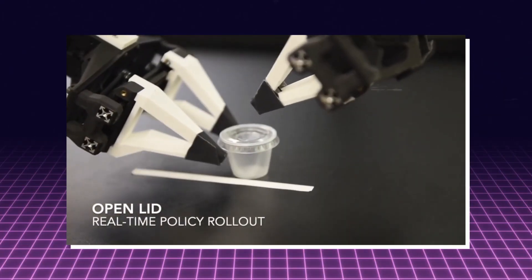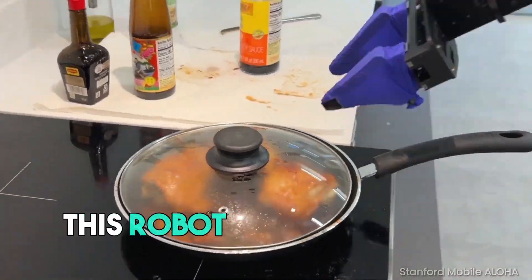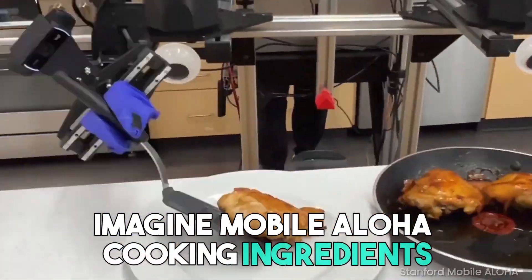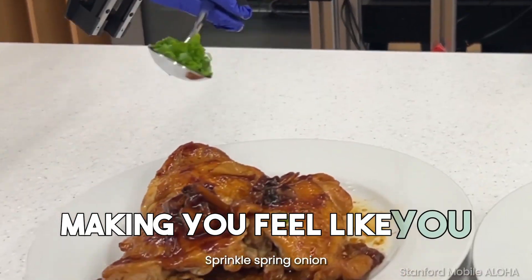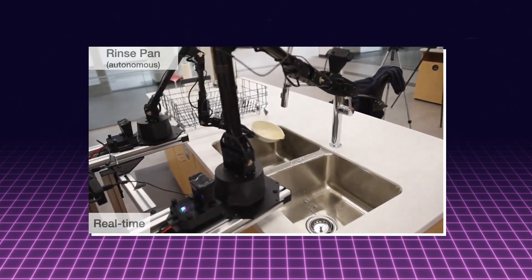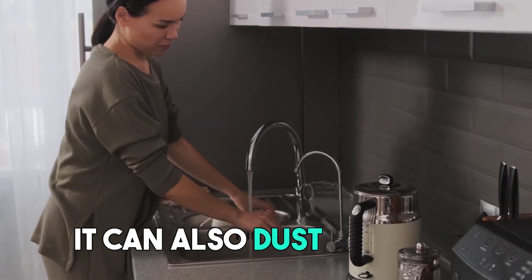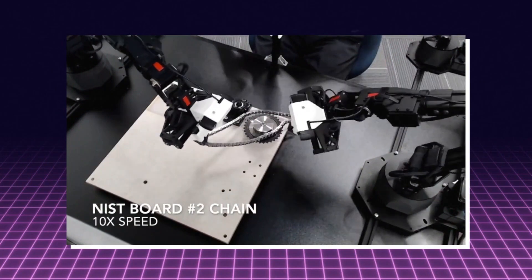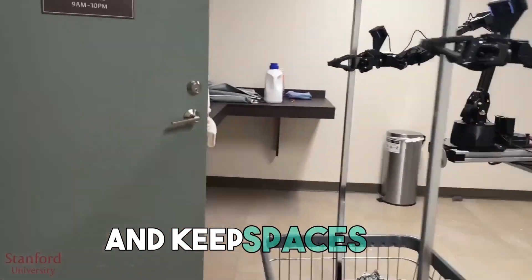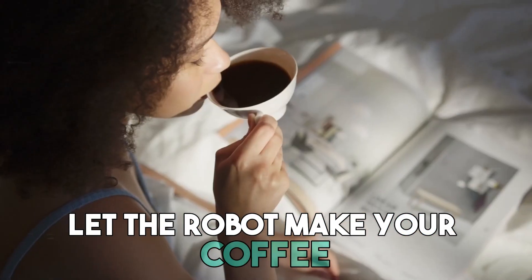Now let's talk about what Mobile Aloha can do. If you're not good at cooking or just don't like to cook, this robot can take your cooking to a new level. Imagine Mobile Aloha cooking ingredients or serving shrimp perfectly, making you feel like you have a professional chef. And when it's time to clean, this robot can rinse pans and keep your kitchen clean — great for parents who need to clean up after kids. It can also dust and mop. Mobile Aloha is great at organizing too: it can open cabinets and doors, put things away, and keep spaces tidy. And if you need a coffee to start your day, let the robot make it for you.